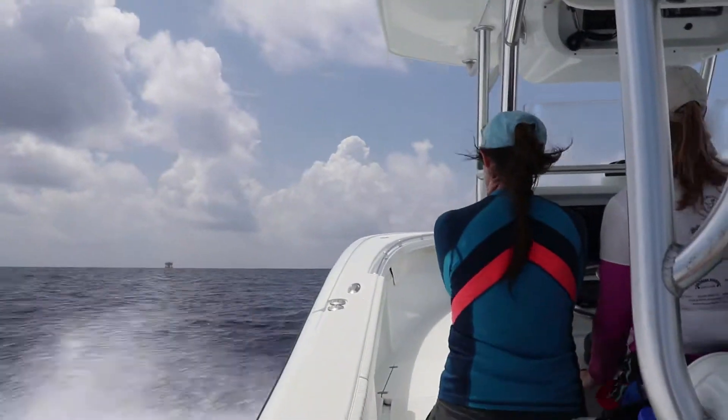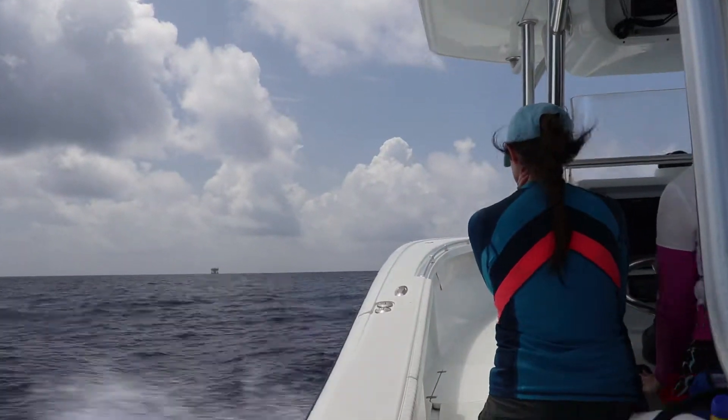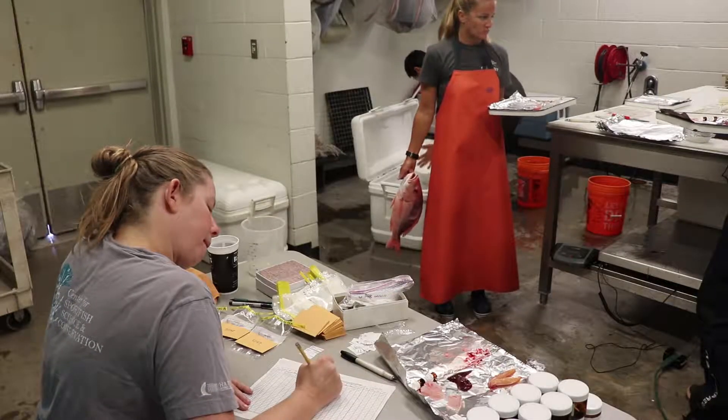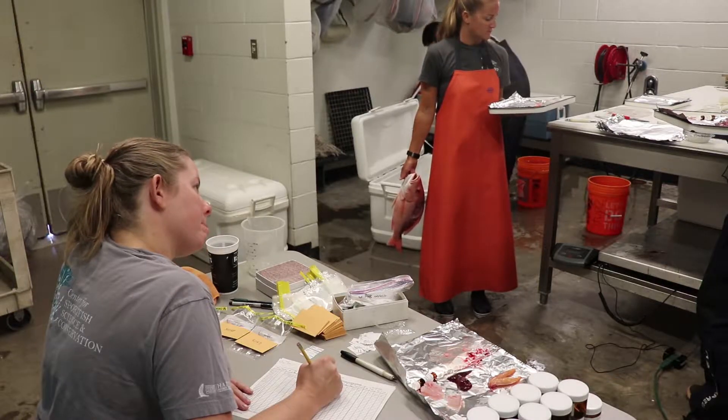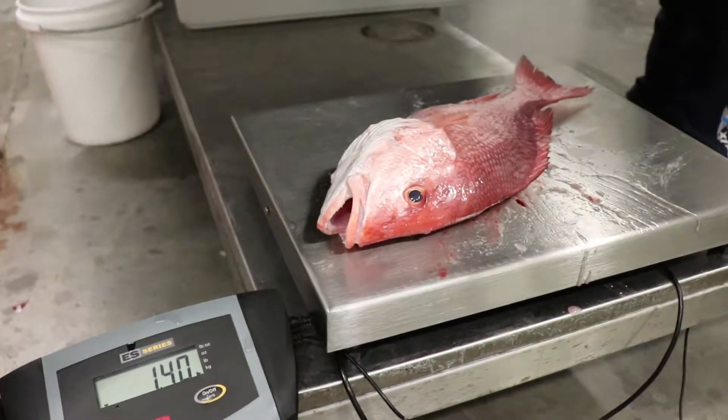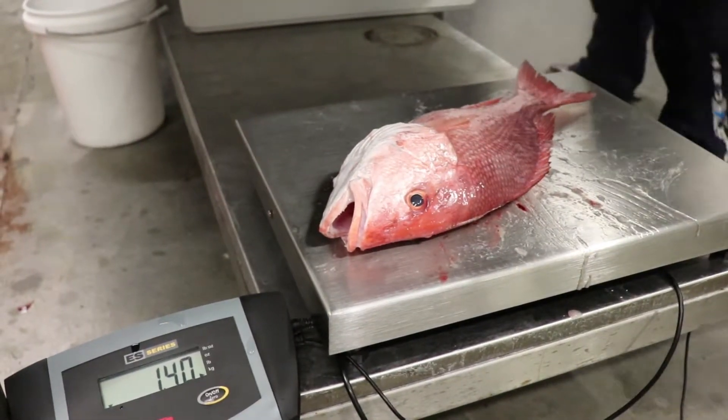The Sport Fish Center has conducted numerous studies on reef fish such as red snapper over the past 10 years. We routinely collect snapper from predetermined sites in order to gather samples that help us better understand how snapper live and where they fit into the reef ecosystem as a whole. Weight and length data help us understand if different size classes of fish are present in individual locations.